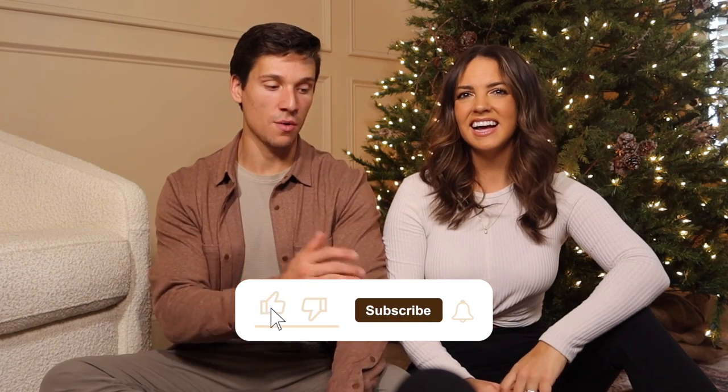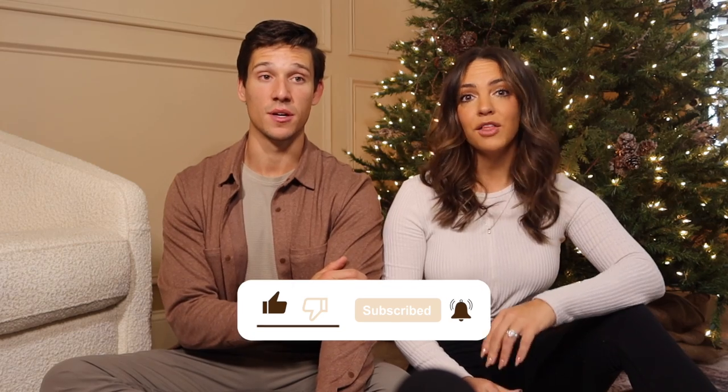That wraps up our ultimate men's gift guide — thank you so much if you're still here watching, we really appreciate it. We're doing this full time and growing the YouTube channel. This was so fun — Zach has never been on a YouTube video before and he killed it, so he'll have to come back more. Subscribe, tune in, and let us know in the comments what you're looking for in gift guides because we want to be a resource for you this holiday season. Love you — have a great holiday season, see you next week!